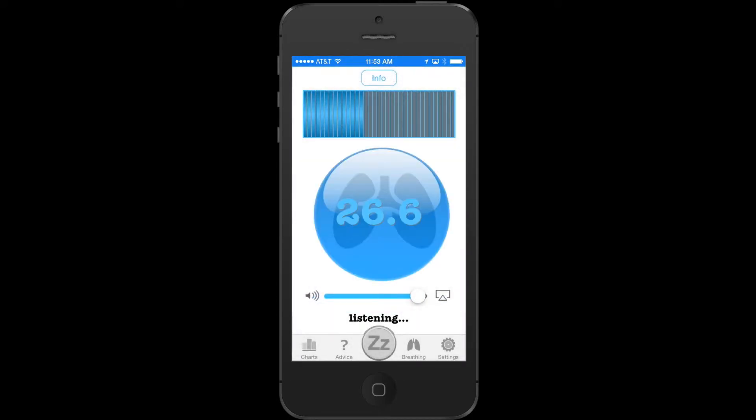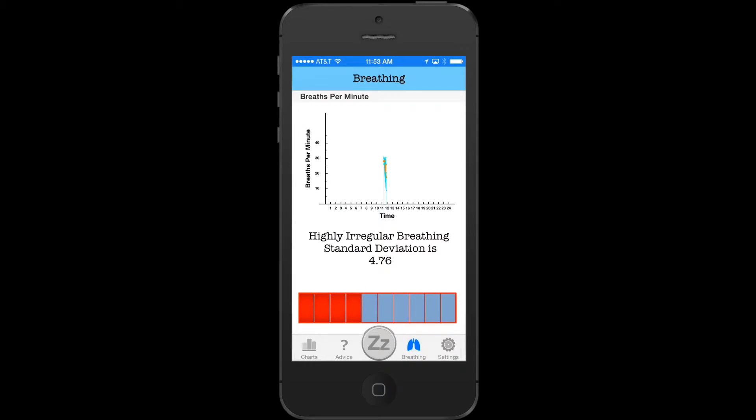You can measure your breathing regularity during the night and have a look at whether you are at risk of sleep apnea or not.